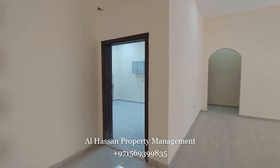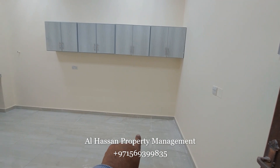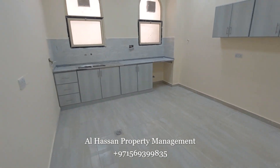Here is the kitchen. The kitchen is not ready yet. He will also fix the cabinets here and the marble. The kitchen is not ready now.